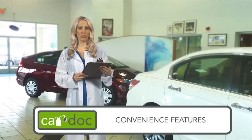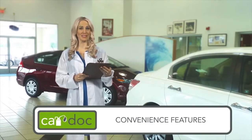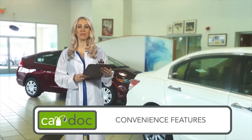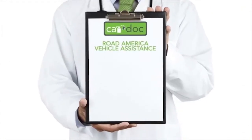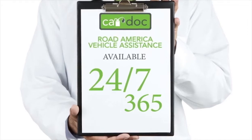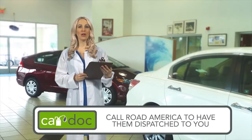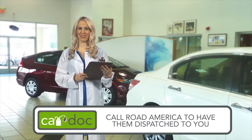All that — over $3,000 in value — for as little as $25 a month. Not only does the CarDoc program provide routinely scheduled and manufacturer-recommended maintenance, but it also provides convenience features that give you peace of mind when you need it most. Road America Vehicle Assistance is available 24/7, 365 days a year, and Road America's benefits will follow you everywhere you go. Just call the provided toll-free number and a Road America unit will be dispatched to your location.